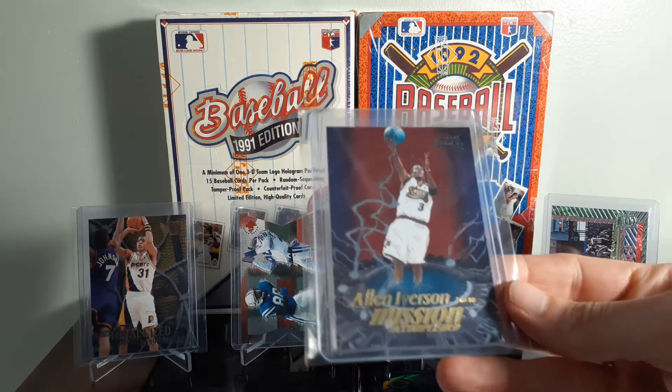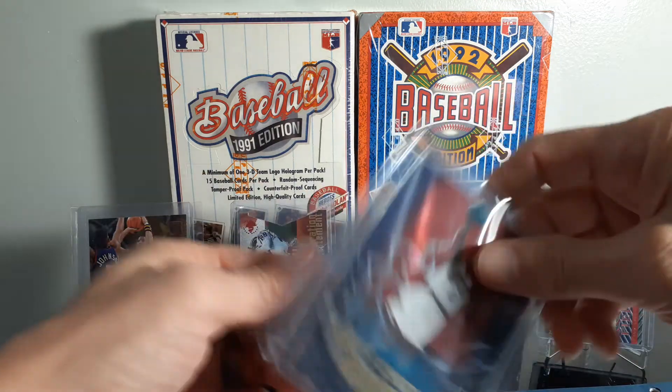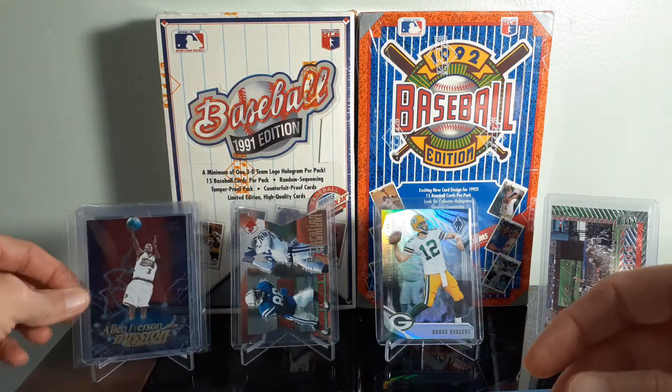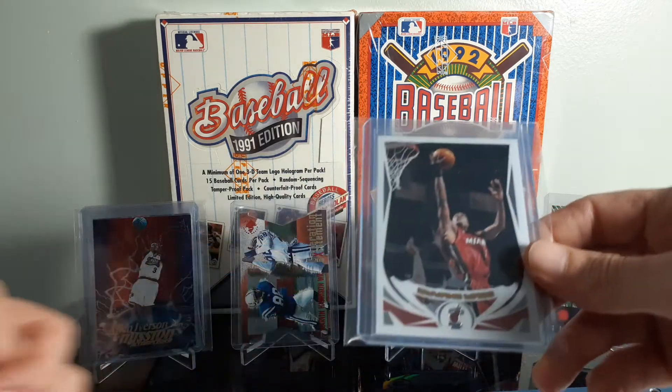Allen Iverson Mission Accomplished from Fleer Force, I think it was 2000. It's a nice looking insert of AI. These cards are very affordable for anybody looking to collect AI.